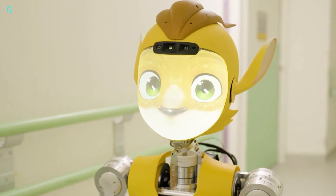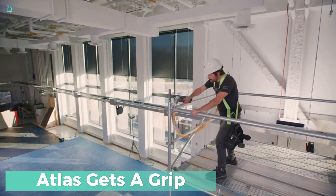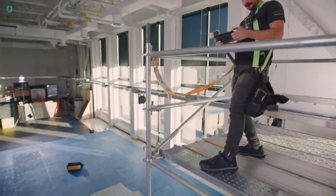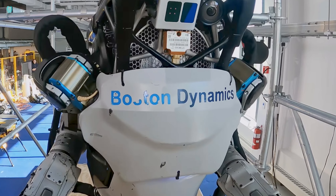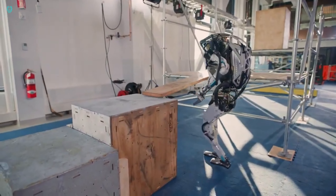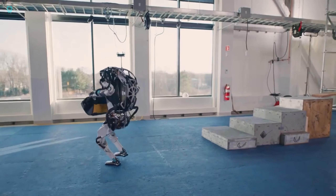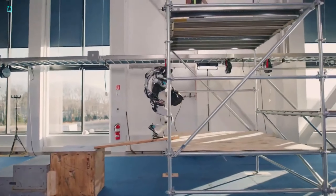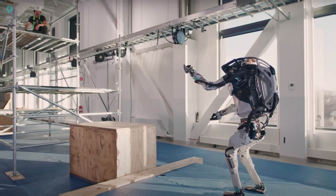Boston Dynamics' latest videos feature the Atlas humanoid robot mastering gripping tasks. If you're into robotics, you probably know Atlas for its jaw-dropping acrobatics on YouTube and in commercials, but Boston Dynamics isn't stopping there. They're constantly upgrading Atlas to make it even more human-like. In these new clips, the Waltham, Massachusetts-based company shows off Atlas's enhanced perception, manipulation, and autonomy.